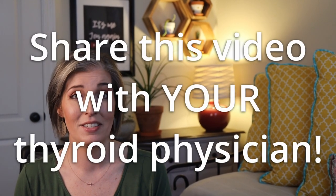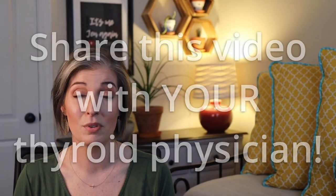For many years, the standard of care for managing thyroid cysts was surgery. But did you know that there is an inexpensive and effective alternative treatment option that preserves the thyroid gland? We're going to talk today about PEI — percutaneous ethanol injection — and some people call it EA.